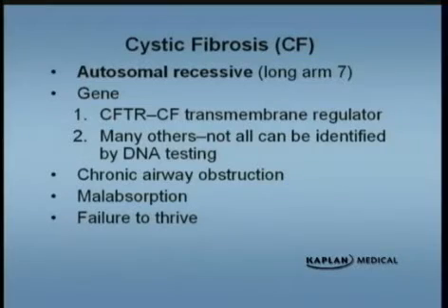Our next topic is cystic fibrosis. This is one you're going to get asked, pretty much guaranteed. It's on the long arm of chromosome 7. It's an autosomal recessive disease. They can ask you what chromosome it's on, or they can ask you right away: patients with cystic fibrosis, what are the chances of having another affected child? You have to know that it's autosomal recessive — that means the parents have a one in four chance of having another affected child.